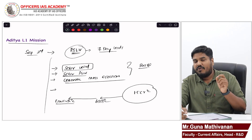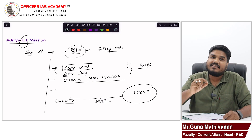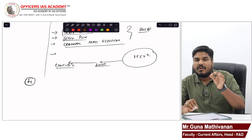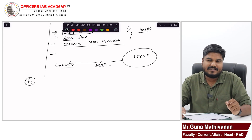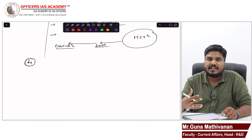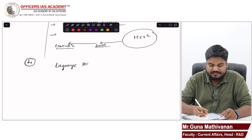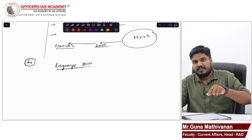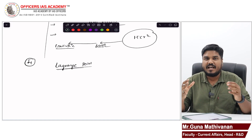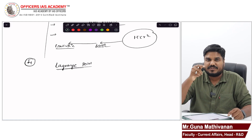Now we have to understand what is this L1, because whenever we refer to this Aditya L1 mission, we add L1. So what is that L1? L1 is a special location in space. Before explaining L1, let me explain about the Lagrange point. A Lagrange point refers to a place between two masses or two objects where the gravitational pull — the gravitational tugging — is actually zero.